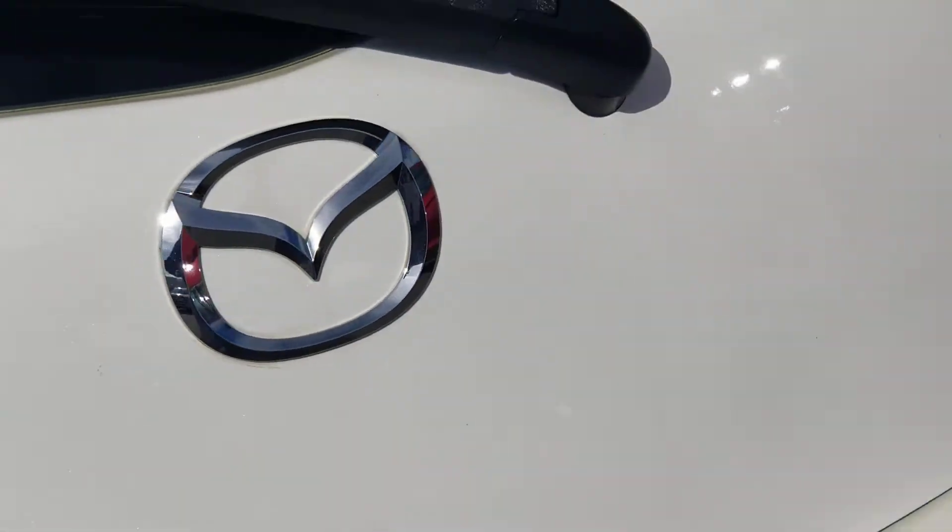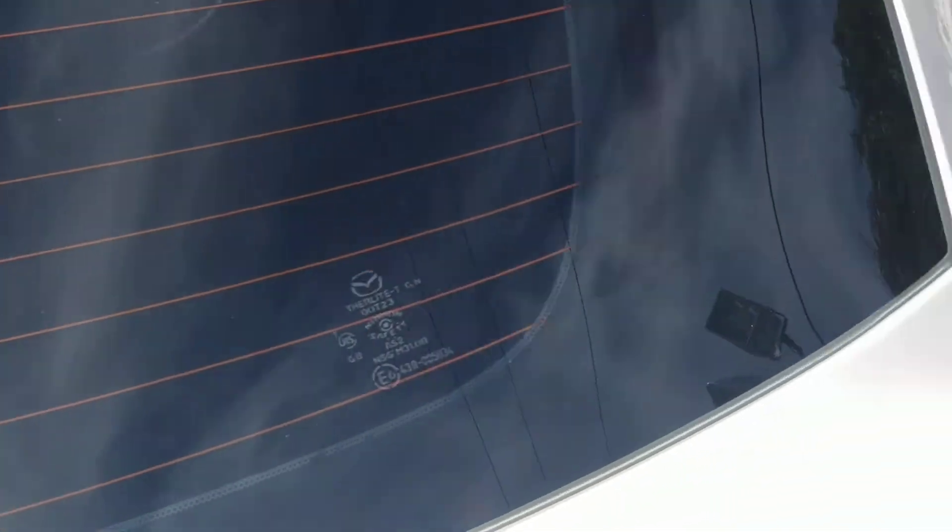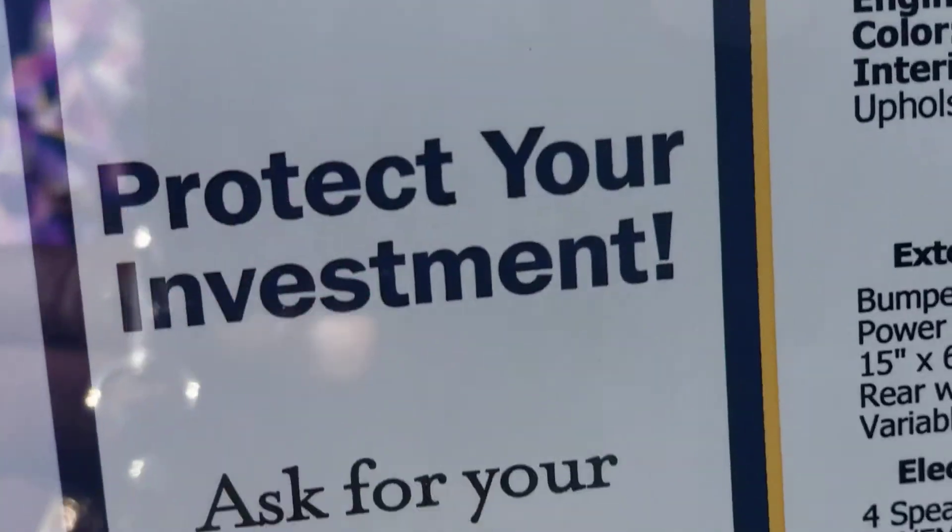It has tinted windows all the way around. As I'm panning around the vehicle, you can see it's white — not a scratch on it. This is the actual window sticker. It has 80,511 miles on it.